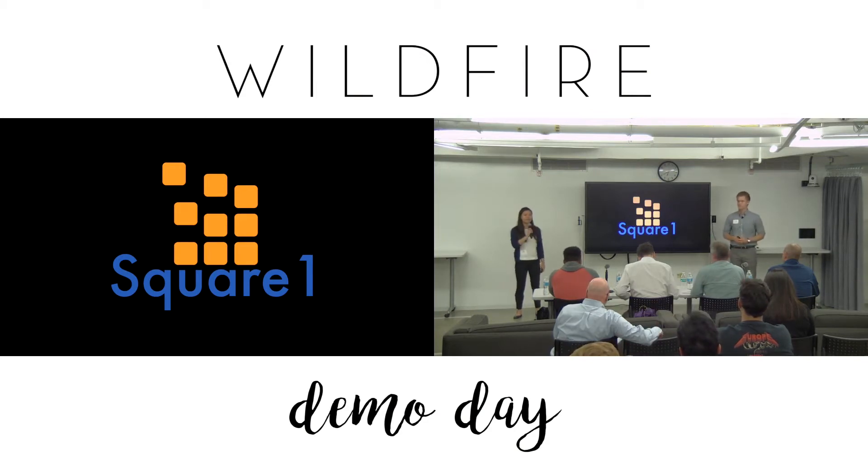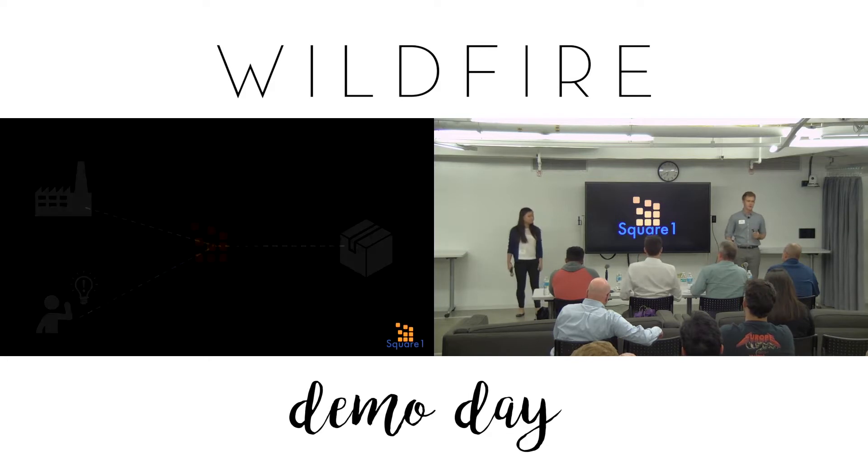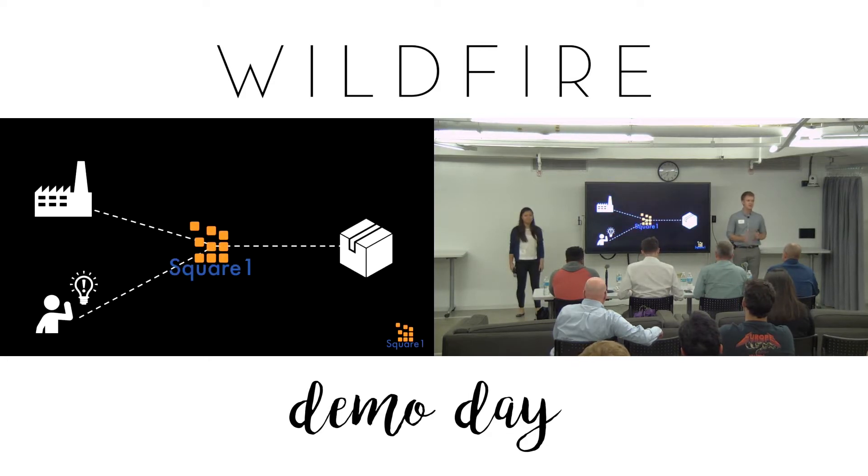Hello, I'm John Harris, and I'm Ellen Zhao, and we're Square One. Square One unleashes the potential in makers by streamlining the transition from prototype to product.